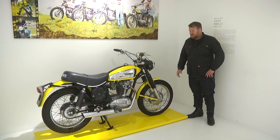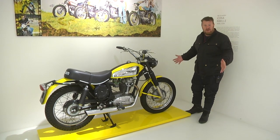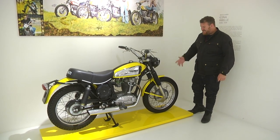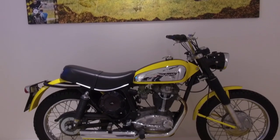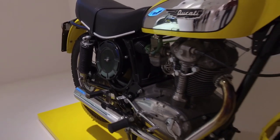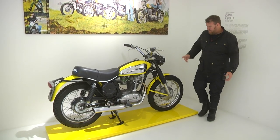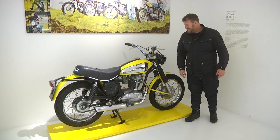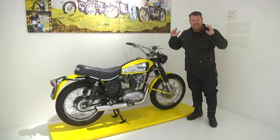You might recognize this — it's a scrambler, the original scrambler. They started in 1962 when an American importer asked for something more off-roady. Look at the styling of this machine — it is a scrambler and the current scramblers they have now really do look just like this. This has got one cylinder, but two is better than one. To be alive at this time must have been the best thing ever.